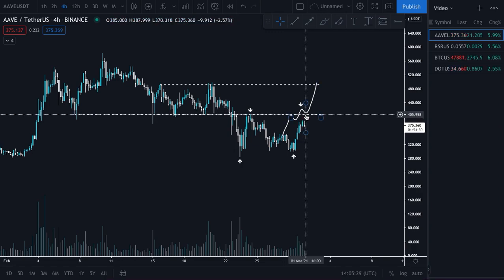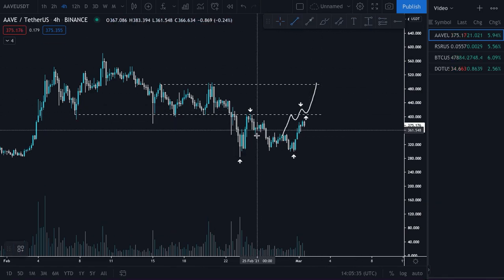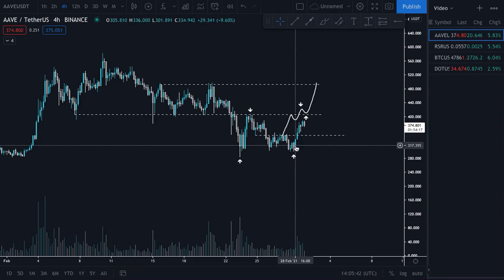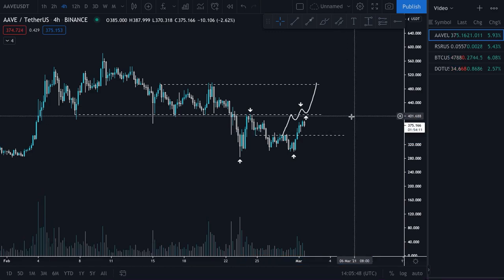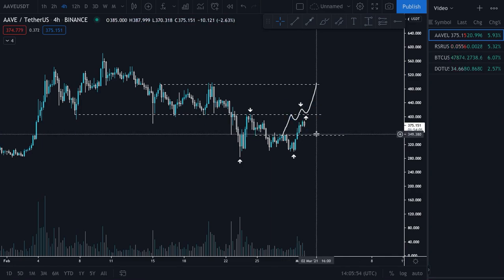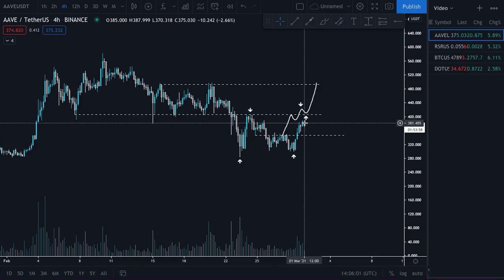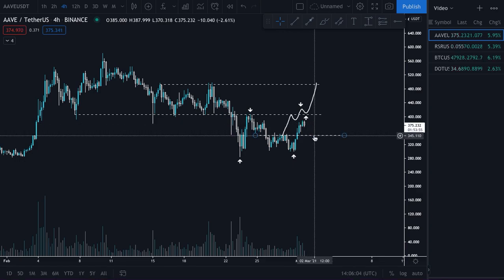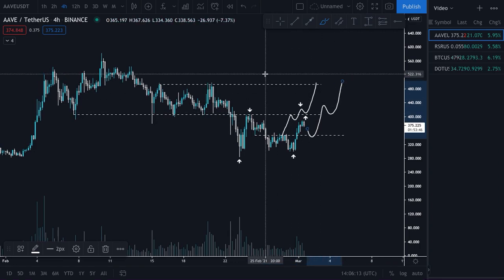Now what we really want to see is still the same - we want to see this level flipped back into support. However, if we don't do this on the first attempt and there is some kind of rejection, we don't want to go any lower. We want to see a higher low formed, probably somewhere around this level here. We can see that this wick low became resistance, and if we can at a minimum hold the 346 level as support it would give us good structure to then make that next leg up. If you really wanted to be aggressive with your entry you could potentially enter on a retest here, but if you wanted to be a little bit more conservative you could wait for a higher low to form and then enter.